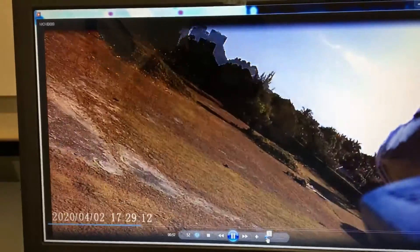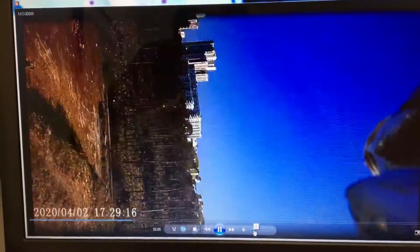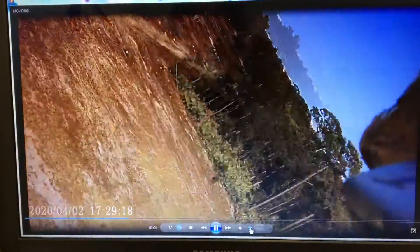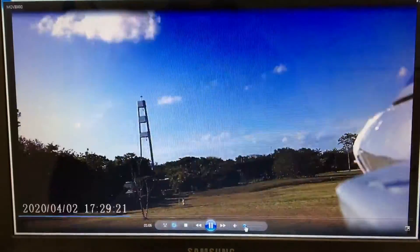Let's get a little sound. There we go. It was a little windy yesterday when I was flying, but I just wanted to see how it's going to work. And it works pretty good.